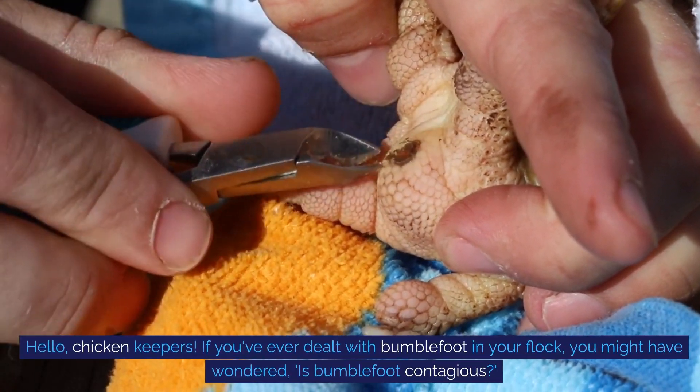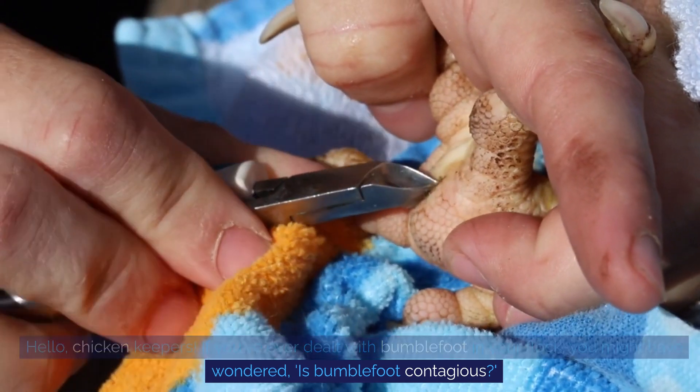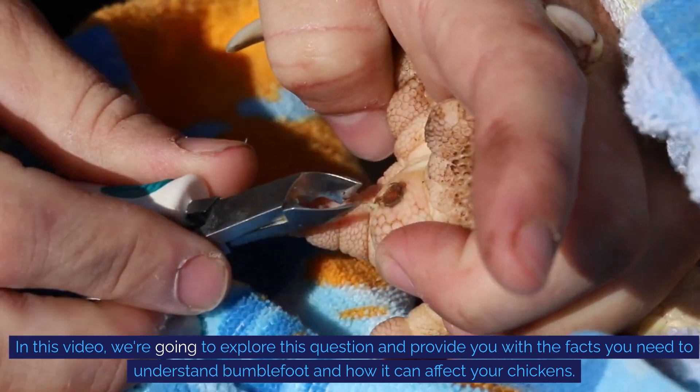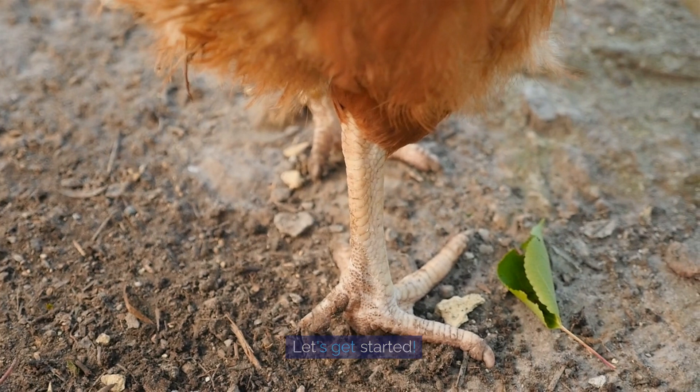Hello, chicken keepers. If you've ever dealt with bumblefoot in your flock, you might have wondered: is bumblefoot contagious? In this video, we're going to explore this question and provide you with the facts you need to understand bumblefoot and how it can affect your chickens. Let's get started.